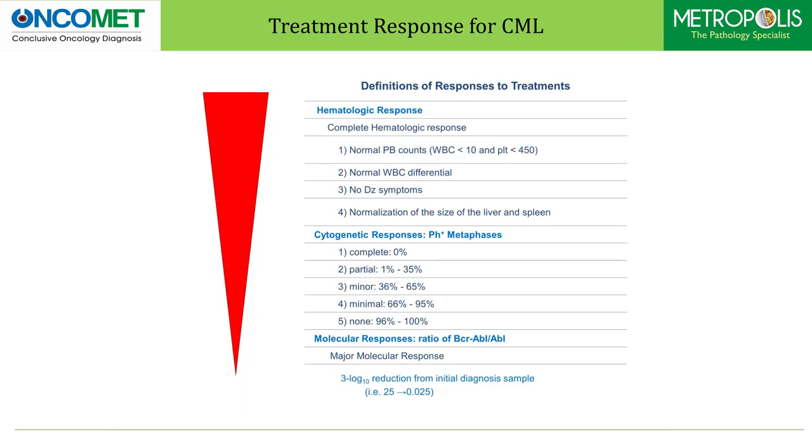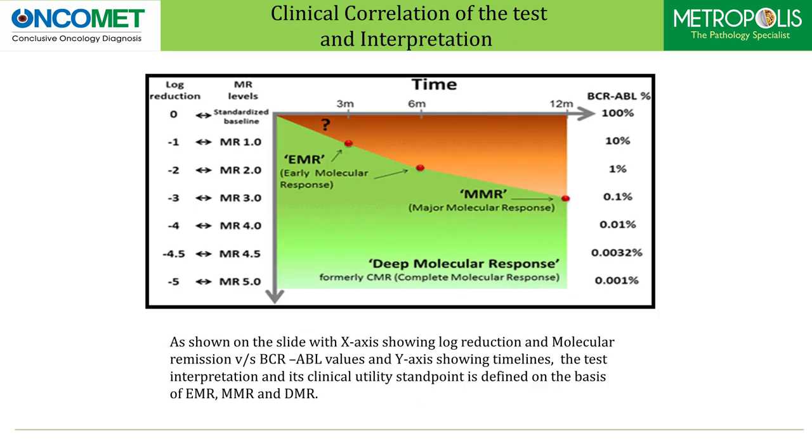As per the slide, definition of responses to treatment can be a hematological response, cytogenetic response, and molecular response. A cytogenetic response can be complete, partial, minor, minimal, or none. However, a major molecular response requires a 3 log reduction from initial diagnosis. Clinical correlation of the test and its interpretation is shown on a slide with the x-axis showing log reduction and molecular remission versus BCR-ABL values, and the y-axis showing timelines. The test interpretation and its clinical utility are defined on the basis of early molecular response, major molecular response, and deep molecular response.